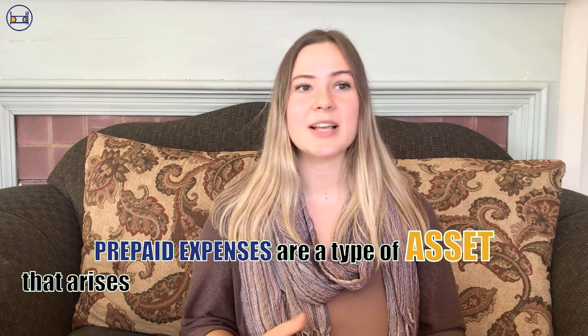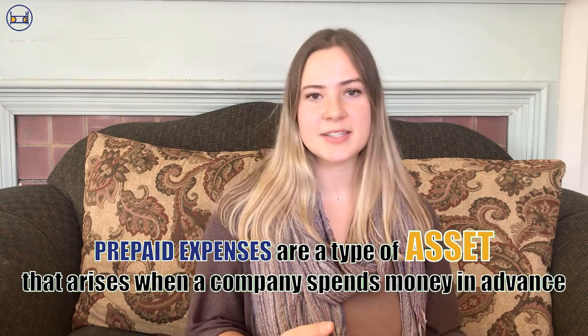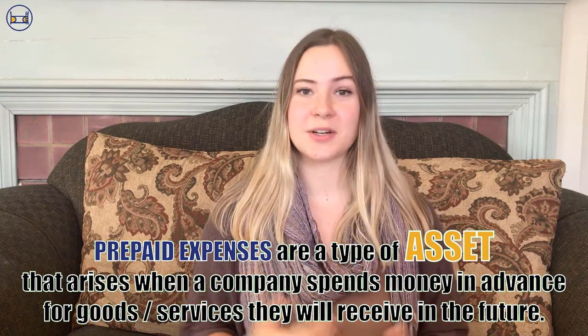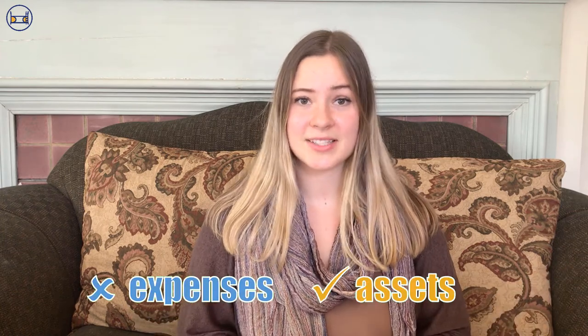So what is a prepaid expense exactly? Prepaid expenses are a type of asset that arises when a company spends money in advance for a good or service it'll receive in the future. Let's take rent, for example. If I pay a thousand dollars in rent for the month of April on April 1st, I have yet to use up any of the value of this rent — I still have a full month to enjoy that weird smell coming from the air conditioner.